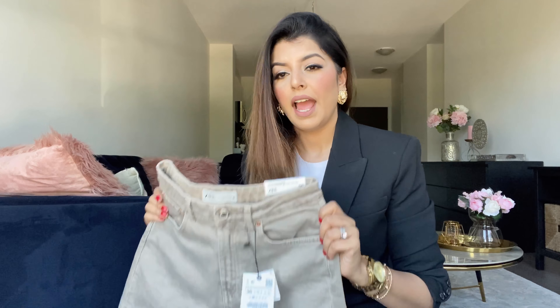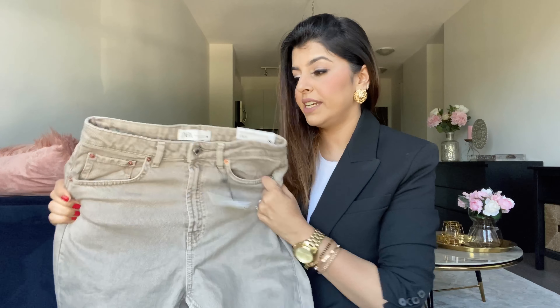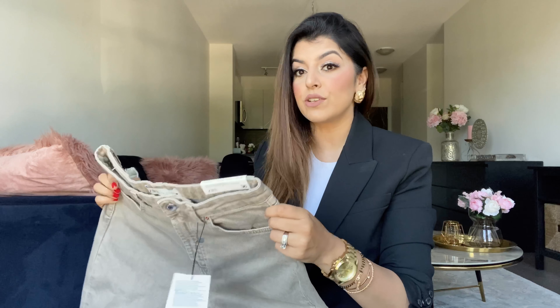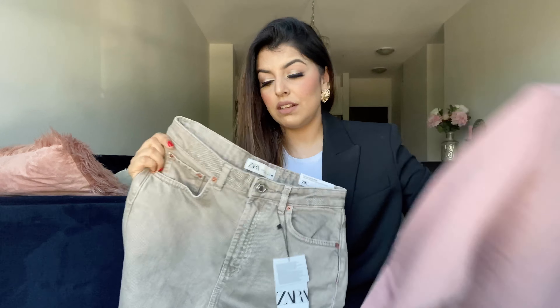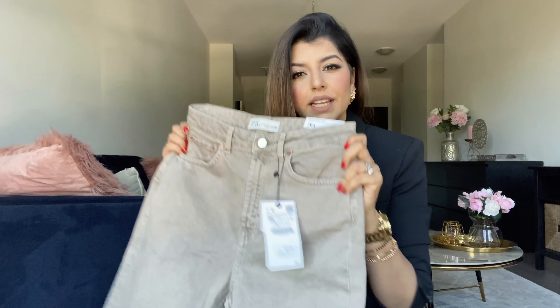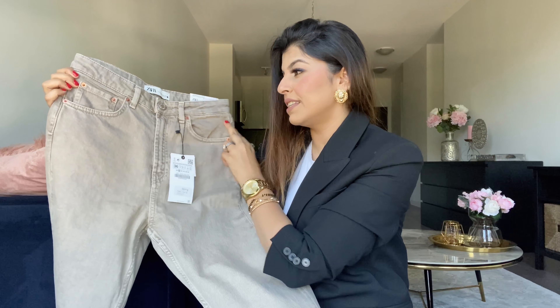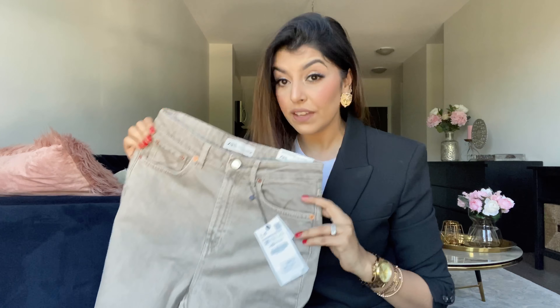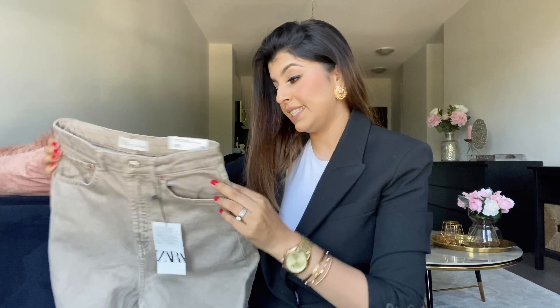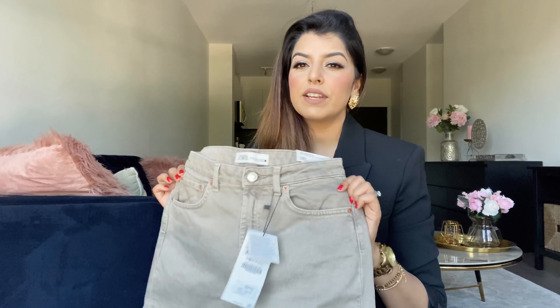Usually when I order denims online with stretch, I order a size 36, which is a US 4. I read online that this had some stretch, but when I feel it, it really doesn't — so I'm not sure if it's going to fit me. I thought the sweatshirt with this neutral taupe color denim would look really nice. I love such colors and when I saw this, I had to get my hands on it. This is a size 36, retailing for $59.90.